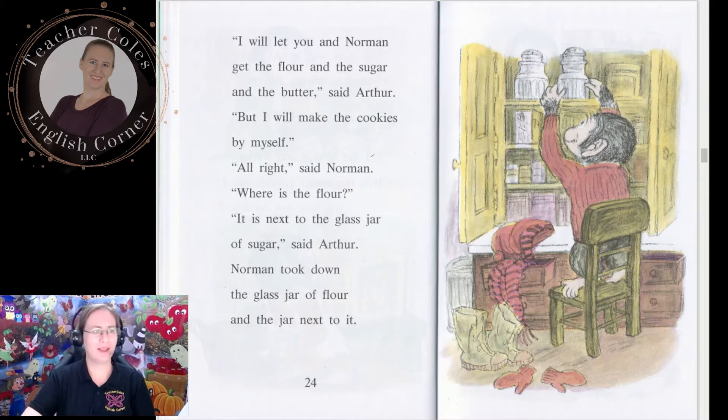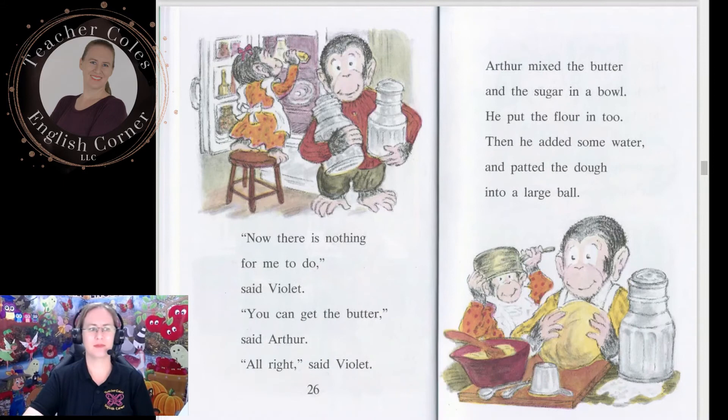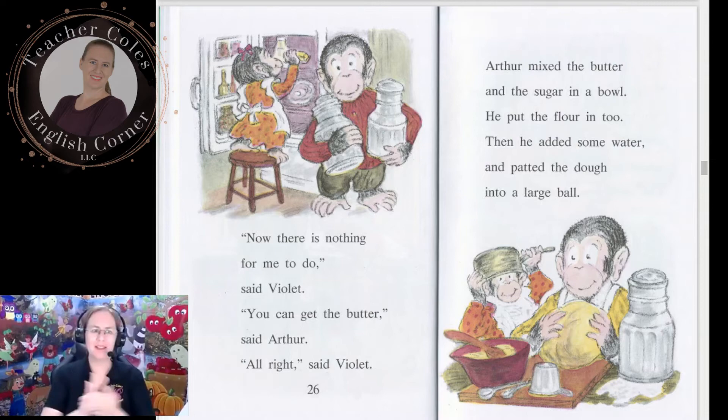'I will let you and Norman get the flour and the sugar and the butter,' said Arthur, 'but I will make the cookies by myself.' 'All right,' said Norman. 'Where's the flour?' 'It is next to the glass jar of sugar,' said Arthur. Norman took down the glass jar of flour and the jar next to it. 'Now there is nothing for me to do,' said Violet. 'You can get the butter,' said Arthur. Arthur mixed the butter and the sugar in a bowl. He put the flour in too, then he added some water and patted the dough into a large ball.